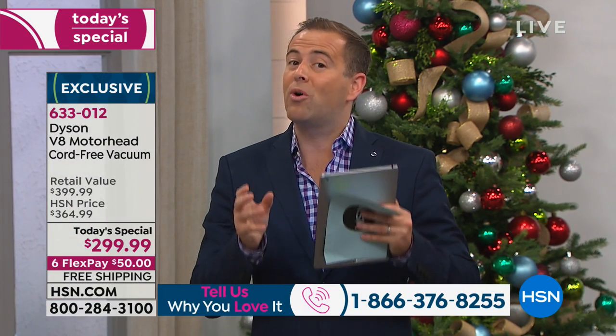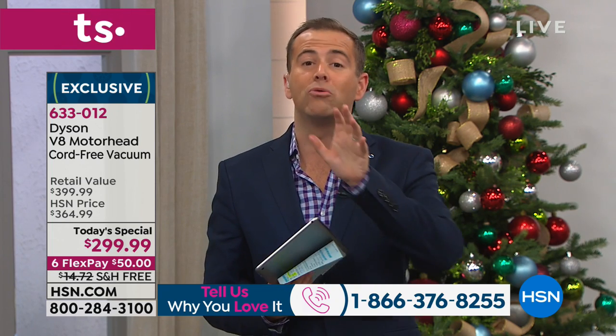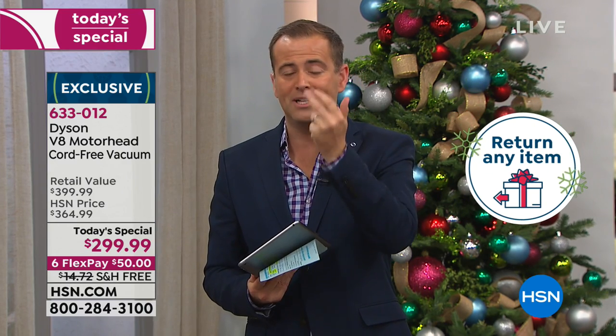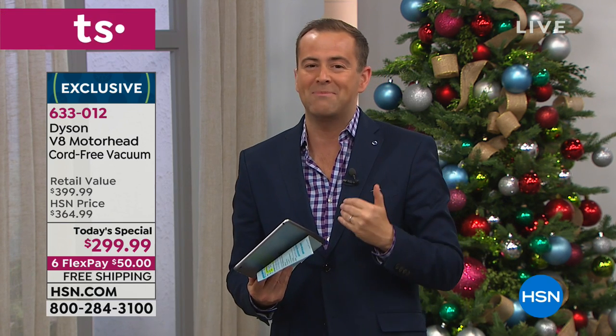If you'd just like to try it, please be our guest. We're in our extended returns policy time of year — anything you buy, whether it's a lipstick or a Dyson V8, you have through October, November, December, and January to decide. Use it, enjoy it, experience it. If come January 31st you do not think it's the best vacuum you've ever had, return it for a full refund of the purchase price. There's nothing to lose. The reason to buy today is clear — it's the lowest price anywhere, only while supplies last.